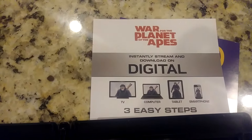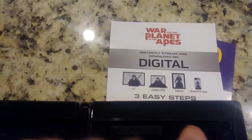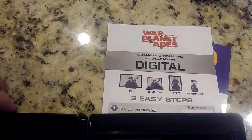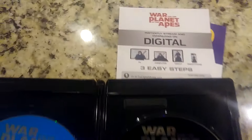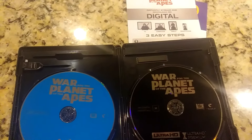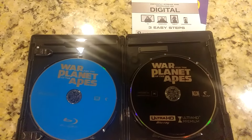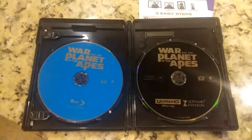There is the digital code. I'm making sure that you can't see the little QR code there. This redeems at FoxDigitalMovies.com. Most likely this will not redeem in 4K, which is disappointing. But that's part of life. You can look for that digital code on eBay or Listia in the future.